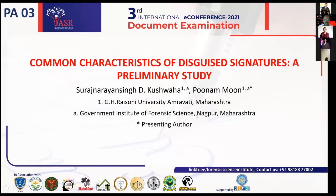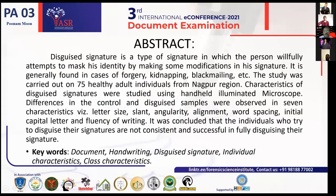Good afternoon to the judges and the chairpersons. My name is Poonam Moon. I am currently working as an assistant professor at G.H. Ryerson University, Amraofi. Today I am presenting a paper on the topic of common characteristics of disguised signatures: a preliminary study.